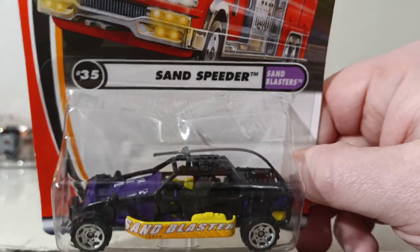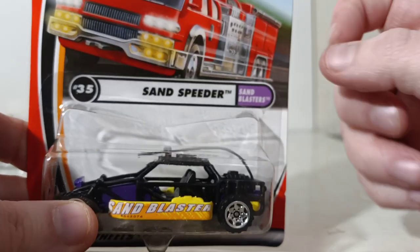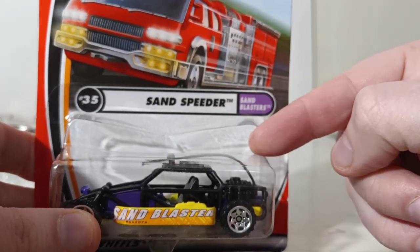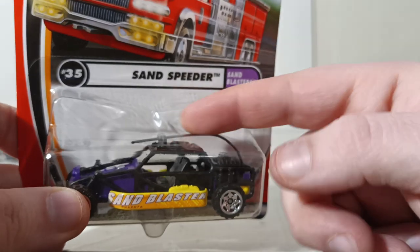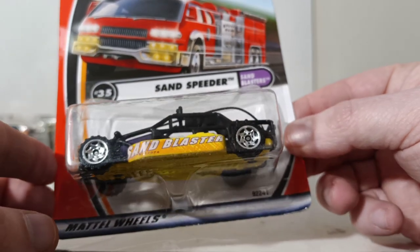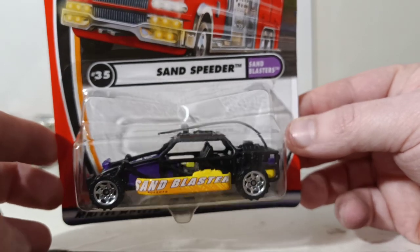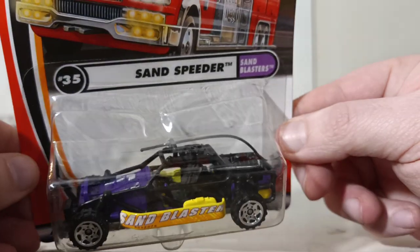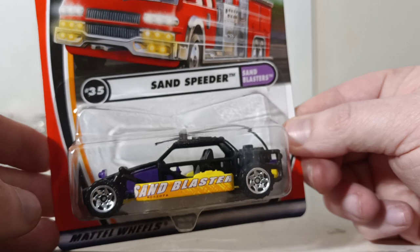Number 35 is from the Sand Blaster series — the Sand Speeder, a dune buggy. These have gained a real cult following in the diecast and Matchbox community because of their antennas, which they no longer make due to being a choking hazard. For a while these were going for ridiculous amounts of money, and I'm pretty sure that's still the case — there's no reason their value would go down.